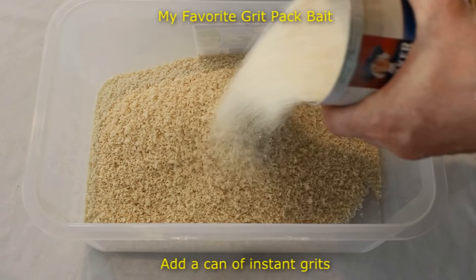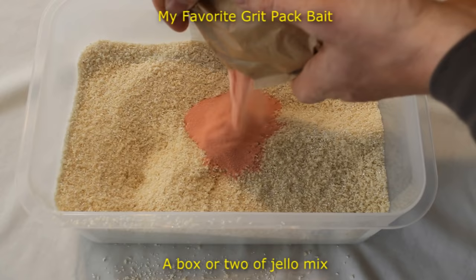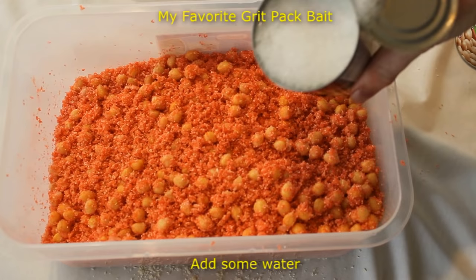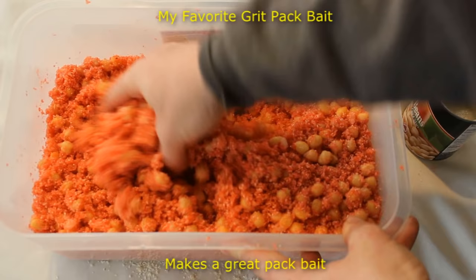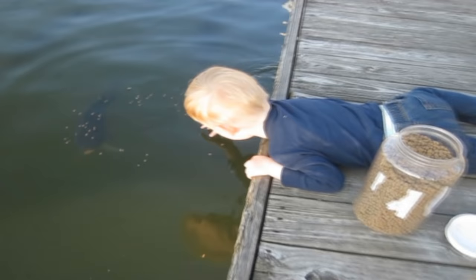Number seven on my list is instant grits. I think carp like the flavor of instant grits more than instant oatmeal. However, instant grits take longer to soak in the water and don't pack as tightly and as well as instant oatmeal. So the fish like it better, but it's harder to work with and more expensive.